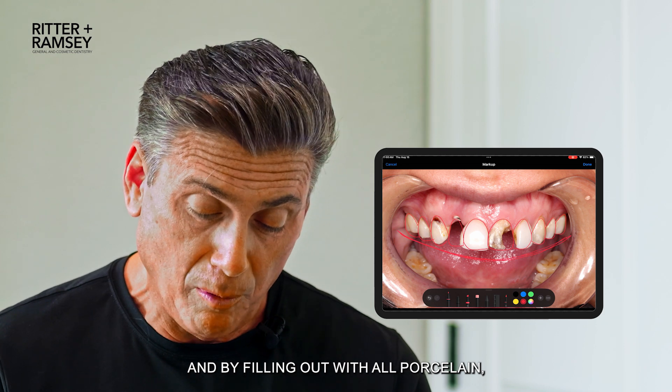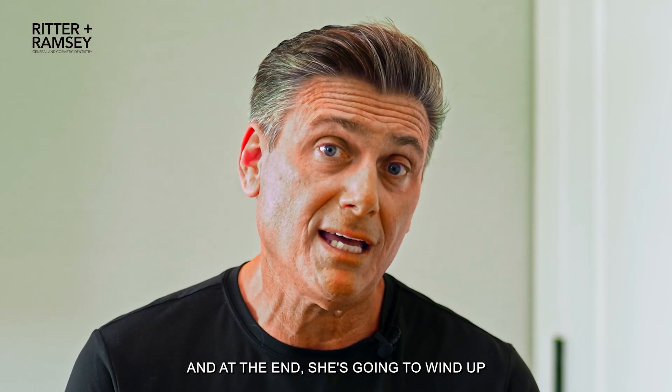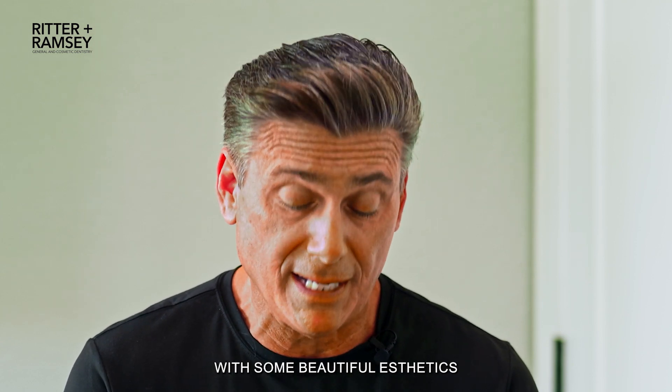By filling out with all porcelain, we're going to be able to give her a wider, brighter smile. We're going to restore the function, and at the end she's going to wind up with some beautiful aesthetics and a beautiful smile.